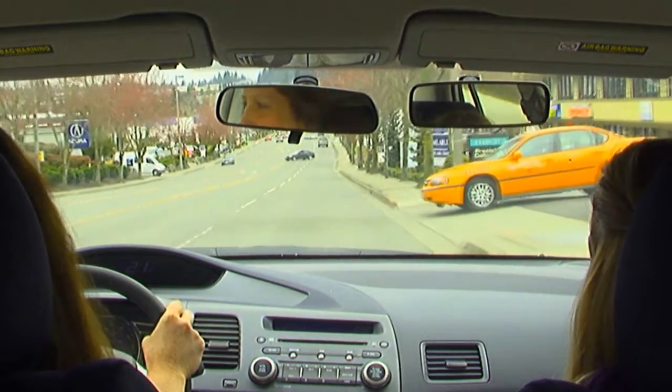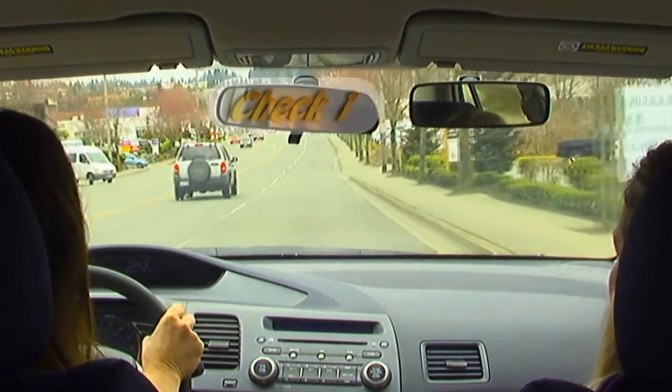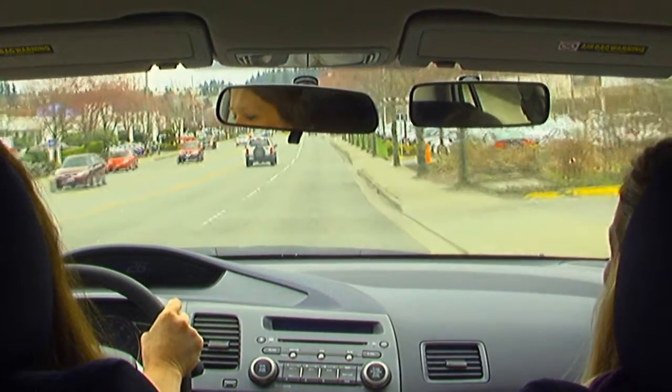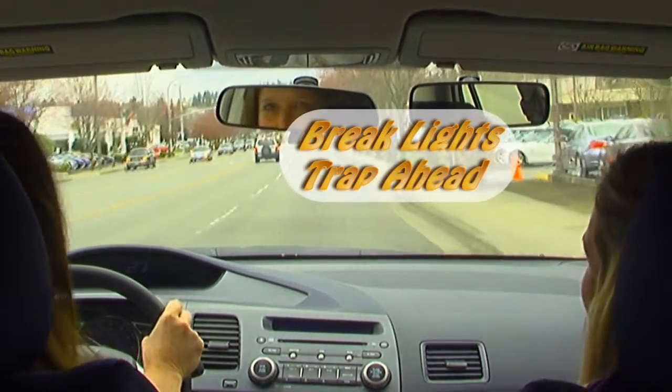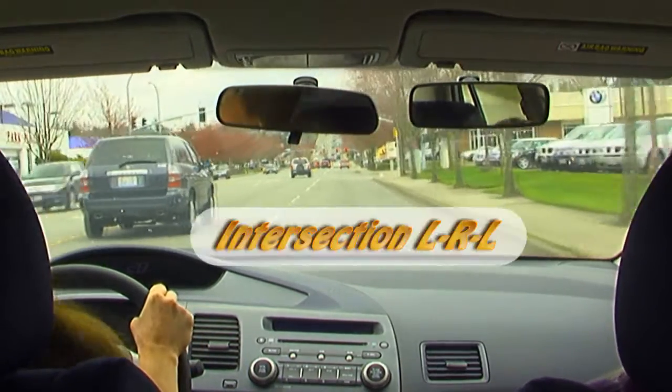The most common term is check one. Check one is what we call the rear view mirror. You're going to do a quick check on this every five to eight seconds. This lady does it right when she pulls out into a new lane.